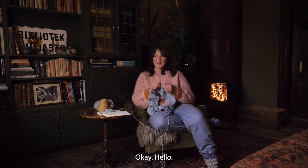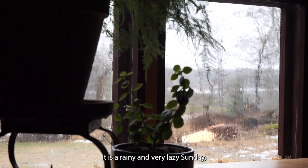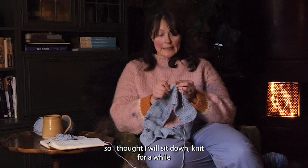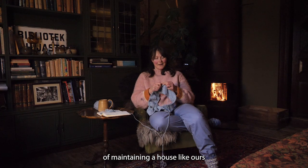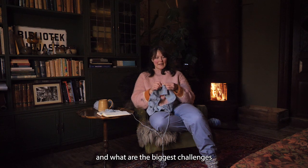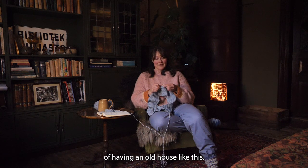Hello! It is a rainy and very lazy Sunday, so I thought I will sit down, knit for a while and also talk about what are the costs of maintaining a house like ours and what are the biggest challenges of having an old house like this.